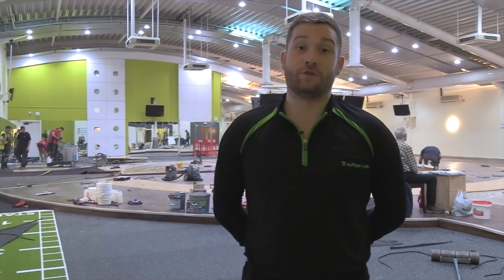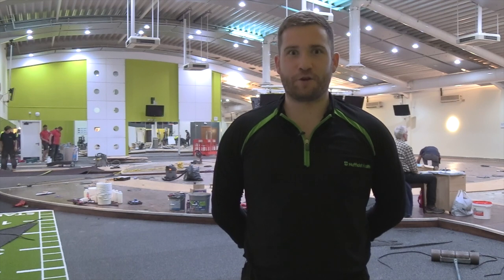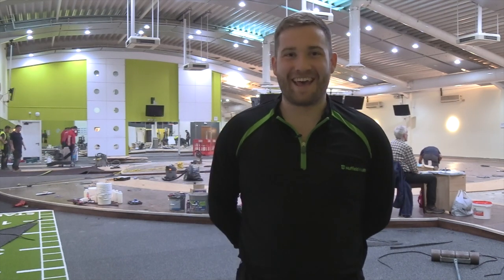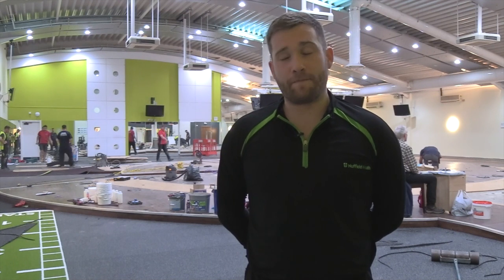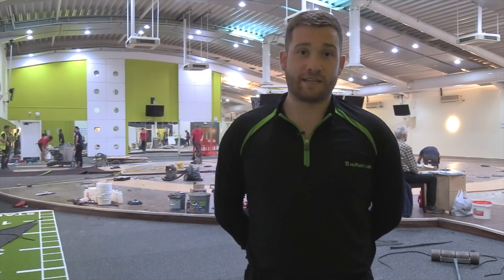Evening everyone, hope you're well. Work is underway for our brand new gym floor, which is quite exciting. As you can probably hear behind me, it's big mental behind the scenes. As mentioned before, it's going to take about eight to ten days to get our brand new gym.